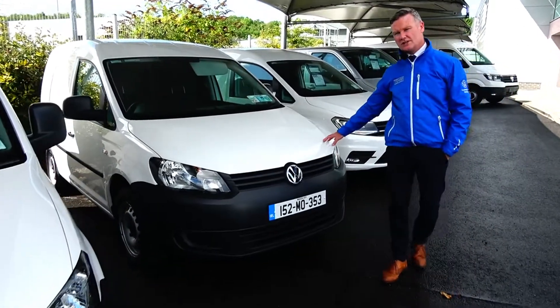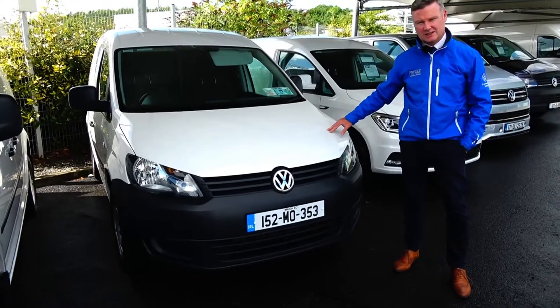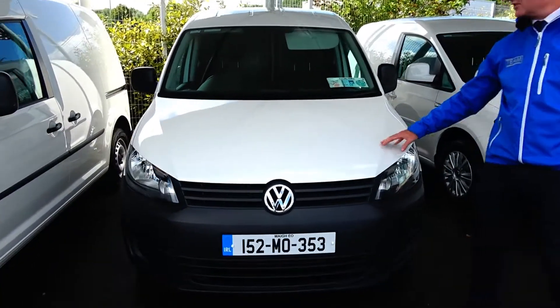Really low mileage 1.6 TDI Caddy, only 37,000 kilometres on this one. Again, there's a VAT invoice and a full service history from ourselves.